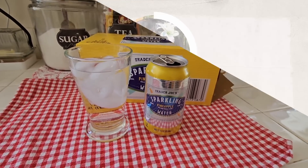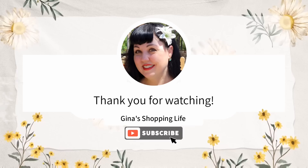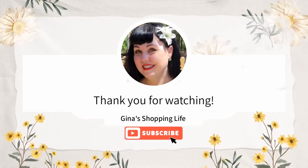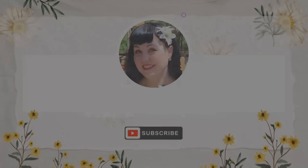If you like a little bit of pineapple with your sparkling water, this one is definitely worth a try. Thank you so much for coming along to Trader Joe's with me — I hope you're having a great day. Take care and I'll talk to you later!